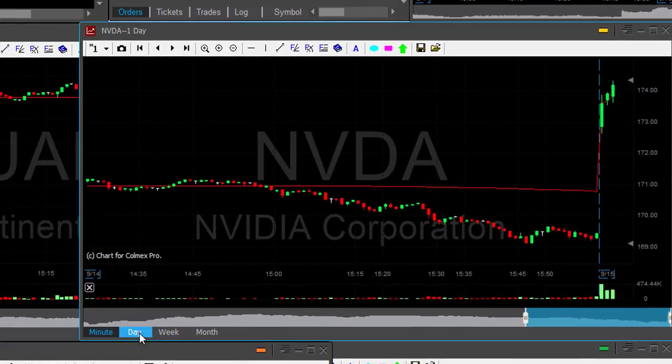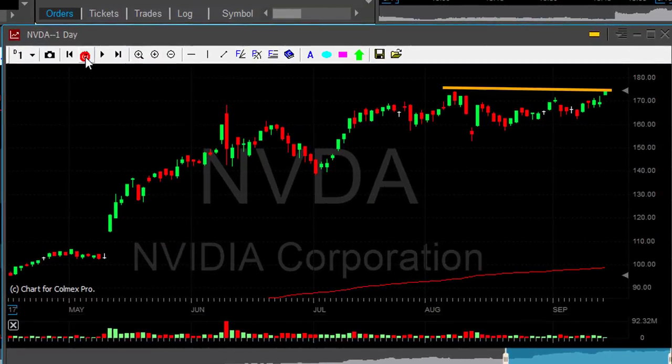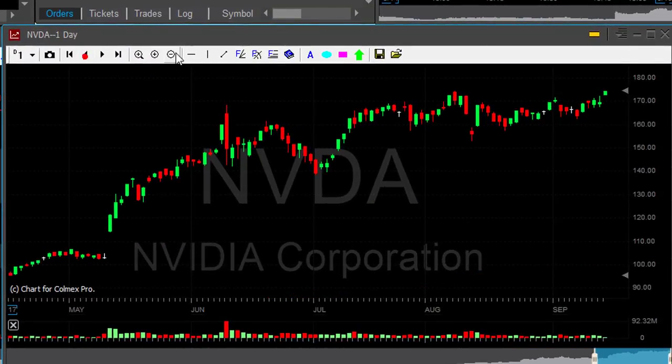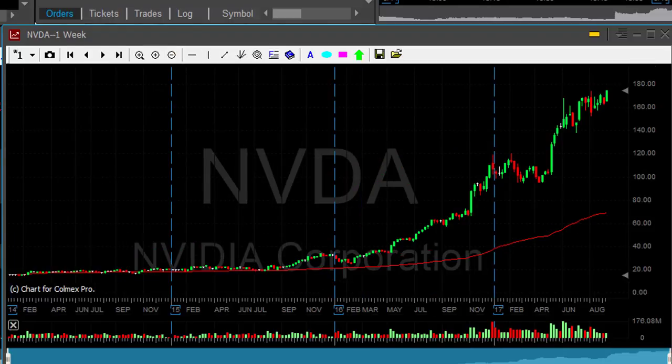That's also my stop loss and it makes a first move and the first move is nice. But what I really need to see is the daily. Look at the breakout pattern on the daily — it's great. Look at that. What a trend. What a breakout formation.